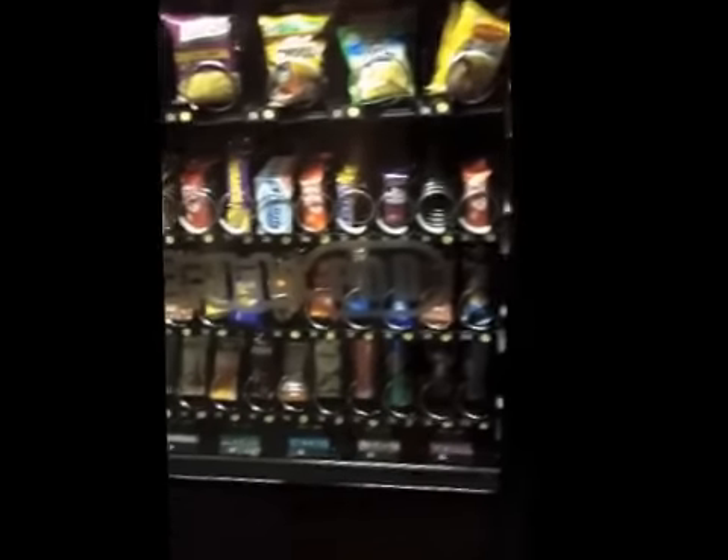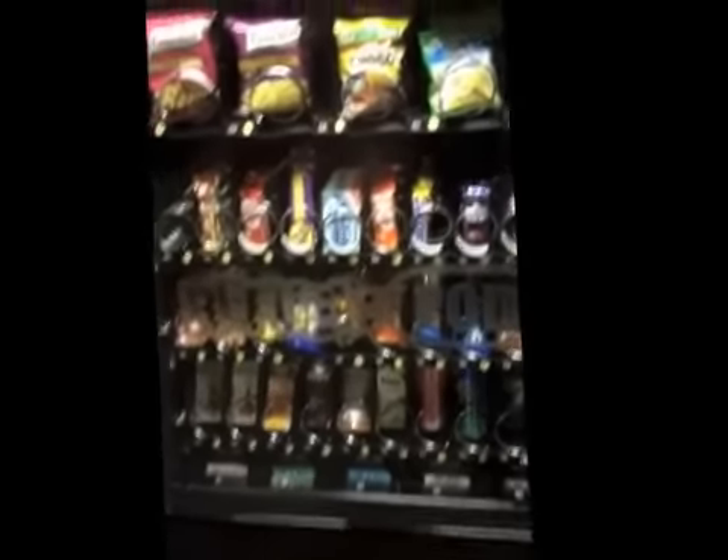Hello guys, this is Nishant here and today I'm going to show you a hack that I just discovered today — hacking the vending machine in the cafeteria on the first floor. This is at the EGL campus, by the way.